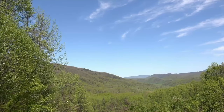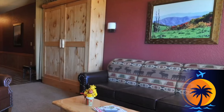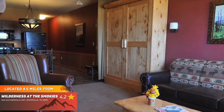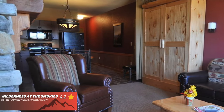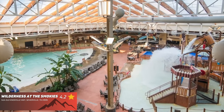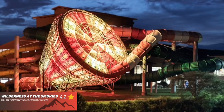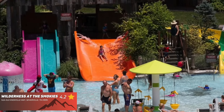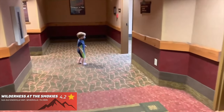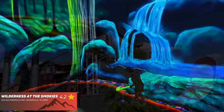Probably the largest resort in the whole entire area is Wilderness at the Smokies, featuring a 4.2 out of 5 star rating on Google. If you or your kids enjoy water parks, this is the place for you. The indoor water park is awesome, and for about 5 months out of the year they offer an outdoor water park included with your stay. You're going to encounter beautiful rooms with very comfortable beds, a very friendly staff, and just a fun place to stay. Having kids is not a requirement — every adult deserves to have a great time, with kids or without.